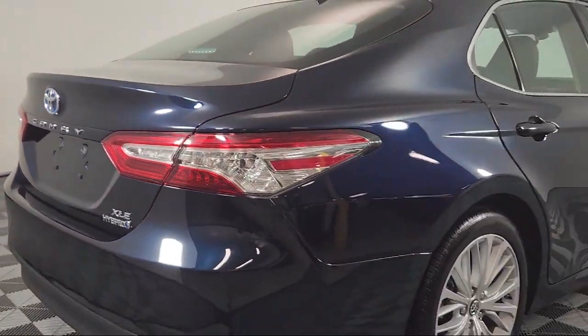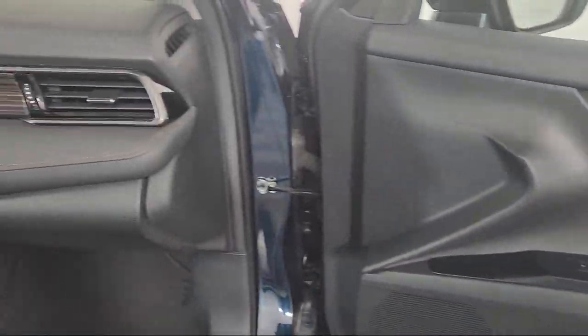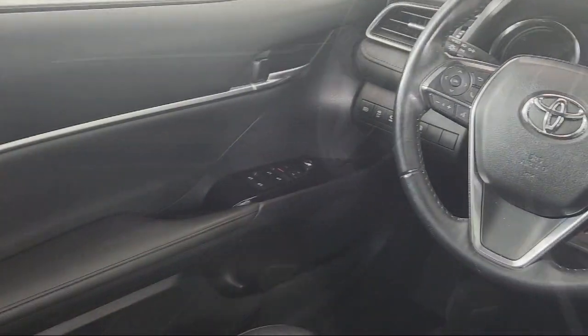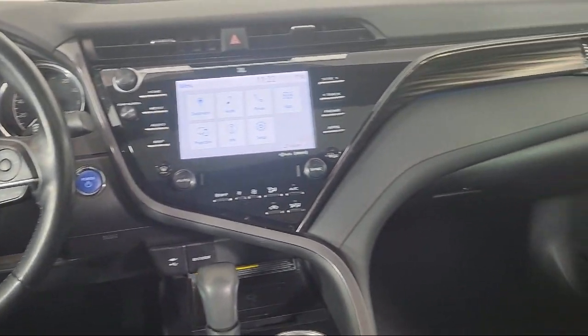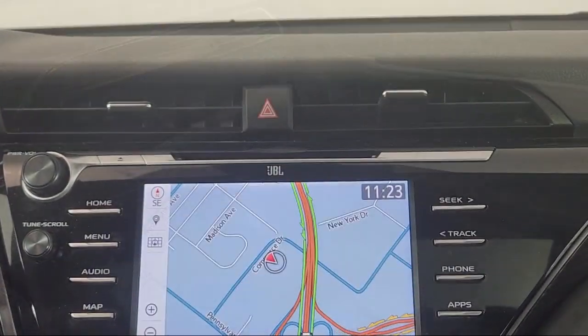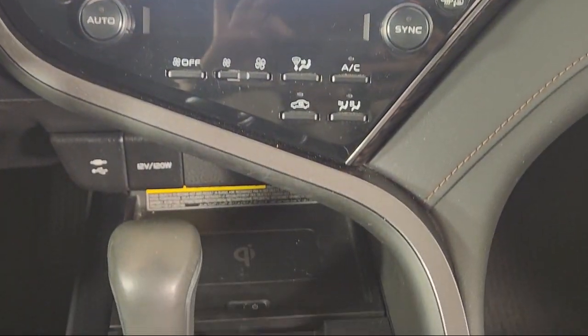This vehicle comes equipped with keyless entry, rear view camera, heated front seats, electronic stability control, steering wheel controls, speed sensing steering, auto high beam headlamp control, outside temperature display, rear seat center armrest, air conditioning, and has less than 65,000 miles on the odometer.